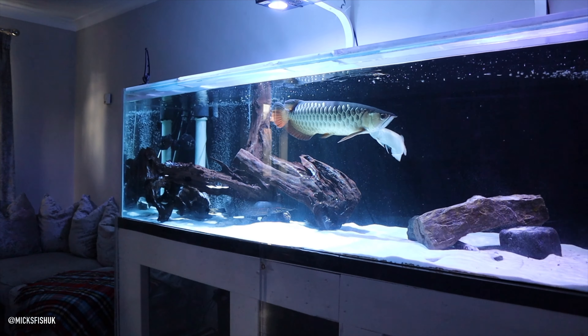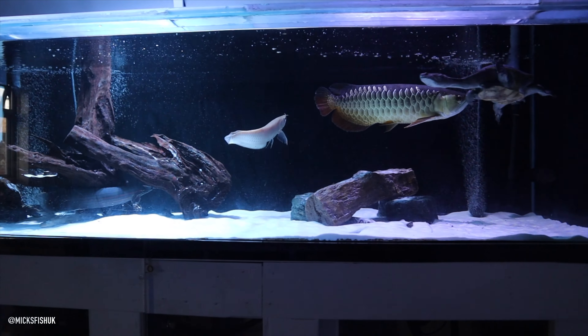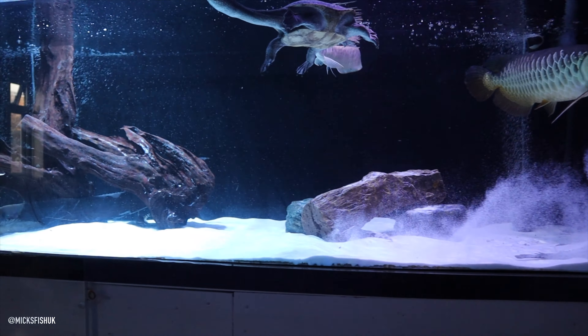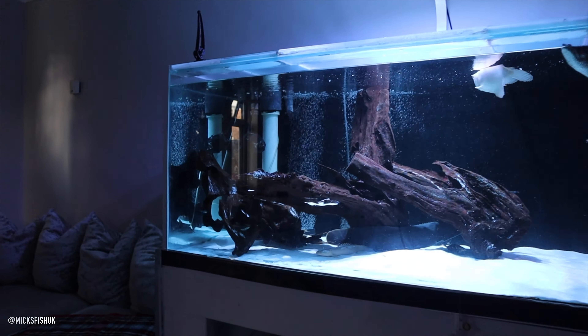Right everyone, I've just got to Ricky's house, and this is his display tank in his lounge. It's mega, mate, isn't it? Yeah, mate. It's about 1,000 litres, something like that.